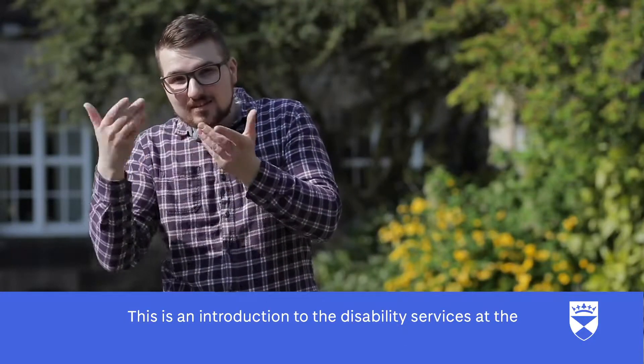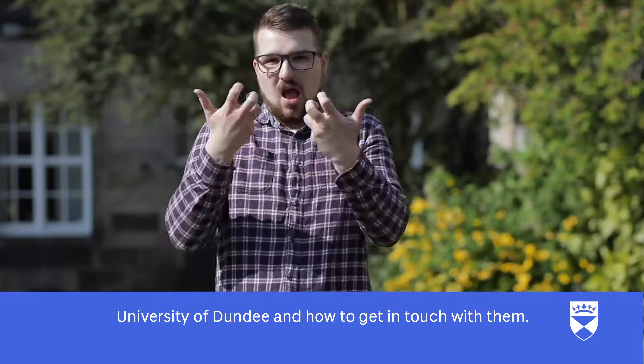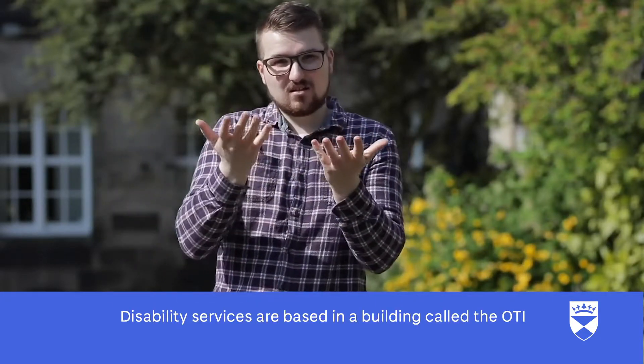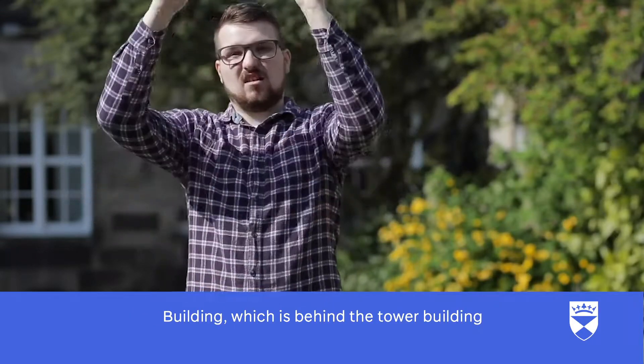This is an introduction to the Disability Services at the University of Dundee and how to get in touch with them. Disability Services are based in a building called the OTI building, which is behind the tower building on Perth Road.